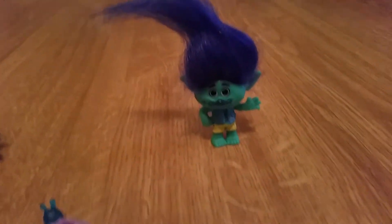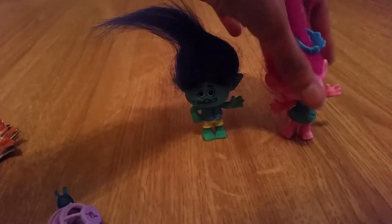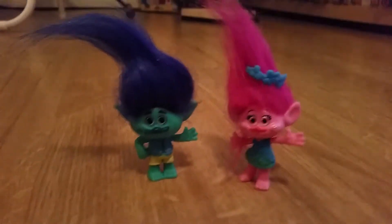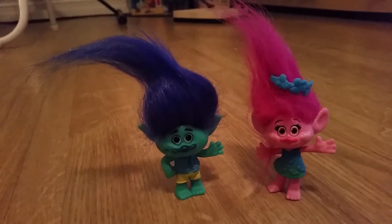Alright you guys, so that was pretty much today's Branch. We're happy to have him, because now I can have him together with Poppy, and we can play out scenes from the movie, and we can play when they sing in the songs — True Colors. That is so cute.